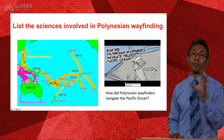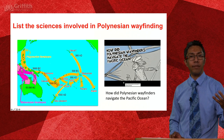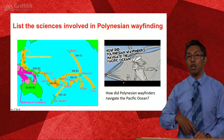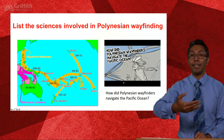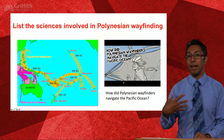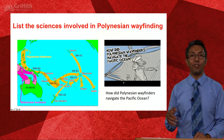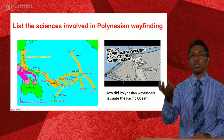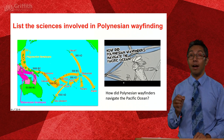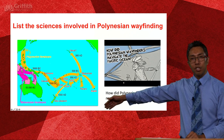We won't watch the video right now, but that's a task I'm going to ask you to do. If you download the PowerPoint from the Teams site, the links will be active once you go into presentation mode. Watch that TED-Ed clip — excellent production values, great and up-to-date information. From that clip, I would like you to list the sciences that the Polynesians used to navigate out to pretty much the middle of nowhere.